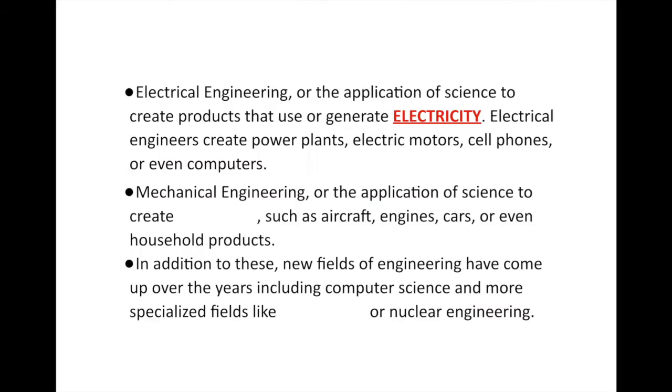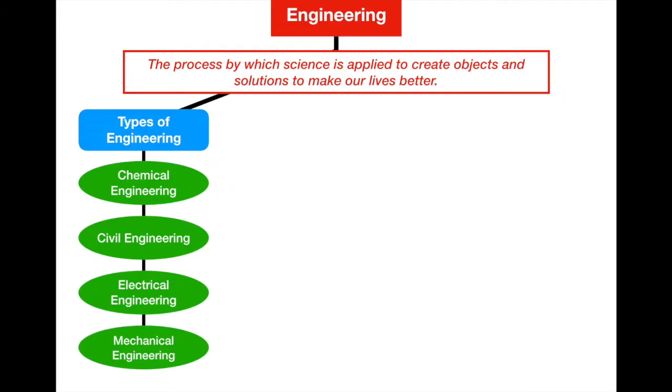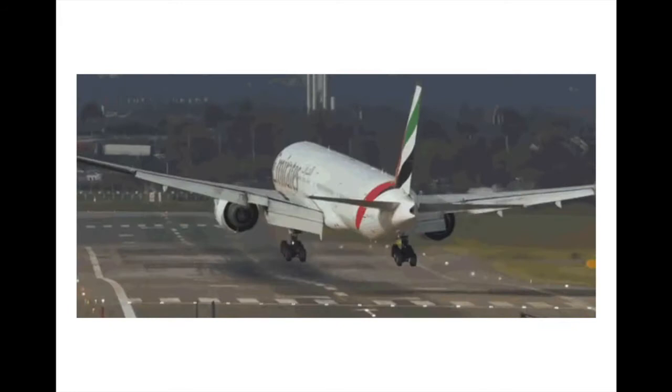The final main field of engineering is mechanical engineering — the application of science to create machines such as aircraft engines, car engines, cars, and even household products like a dryer. All of this is in the field of mechanical engineering. And especially in the past century, new fields have come up including computer science and more specialized fields like aerospace engineering or nuclear engineering. Things like airplanes combine mechanical, electrical, and chemical engineering, while the creation of airports involves civil engineering. All of these fields work together.